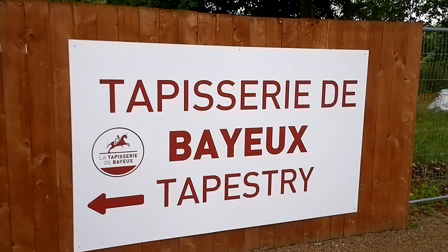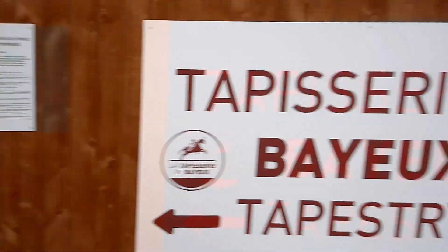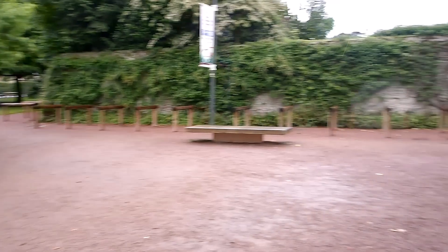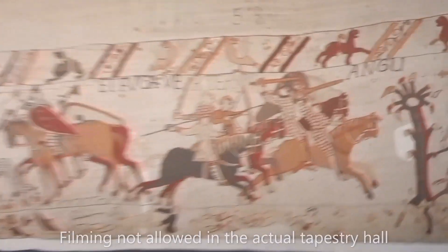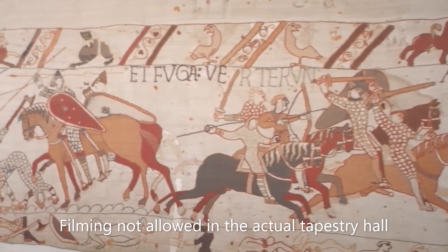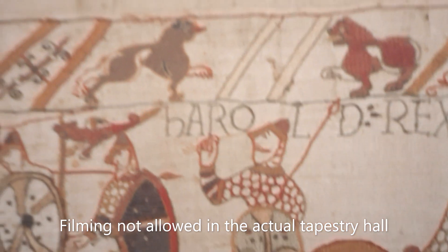Tip number one when you come to Bayeux: park just slightly on the outskirts of town — it's literally a five-minute walk from the Tapestry Museum and saves you from paying the car park fee. So we're going to check out Bayeux now. Just entering the hall of the tapestry. Unfortunately we're not allowed to film inside the Bayeux Tapestry Museum itself, but there's a copy of it upstairs and we're allowed to film that.